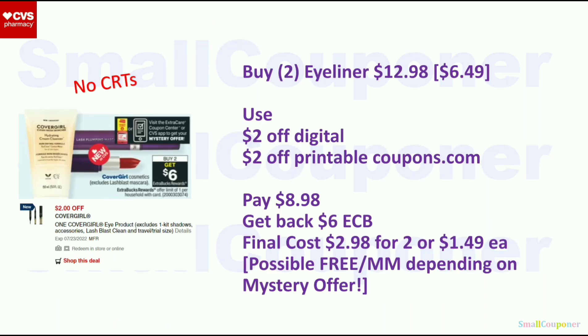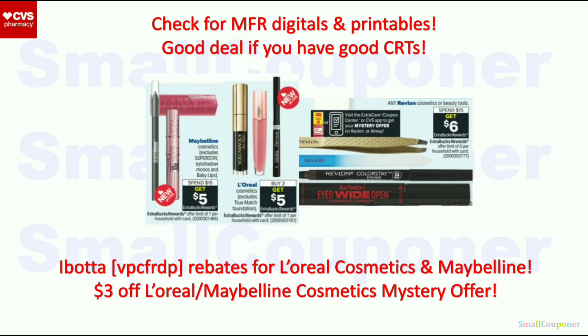CoverGirl — buy 2, get a $6 Extra Buck, limit of 1. Buy two eyeliners at $6.49 each ($10.98 total). Use the $2 off digital and a $2 off printable from Coupons.com. You'll pay $8.98, get back a $6 Extra Buck, for a final cost of $2.98 for 2 or $1.49 each. This may be a possible freebie or moneymaker depending on the mystery offer we're getting — everyone should get this mystery offer. You can print it from the coupon center starting the 17th or send it to cart from your app. If you don't have manufacturer digital or printable coupons or CRTs, you may want to skip, but if you do have them, these can be good deals.